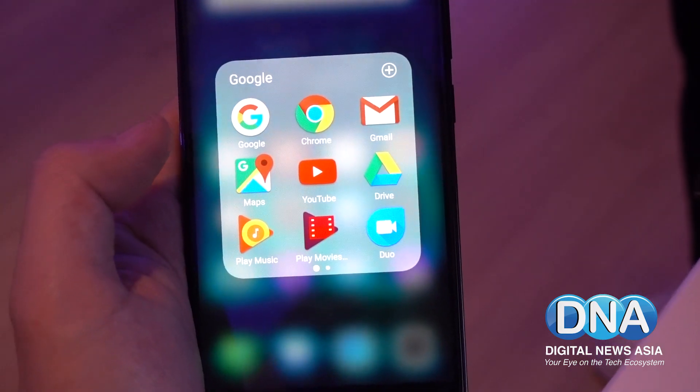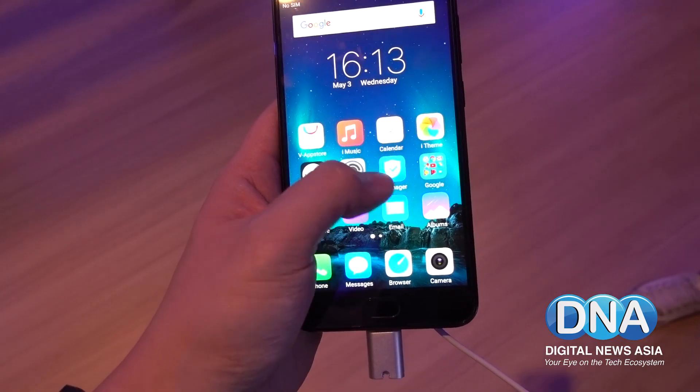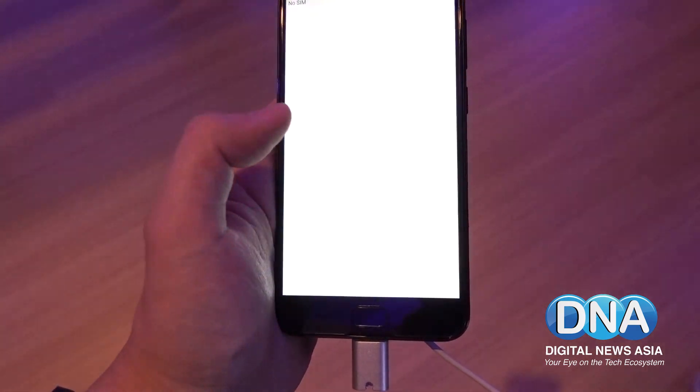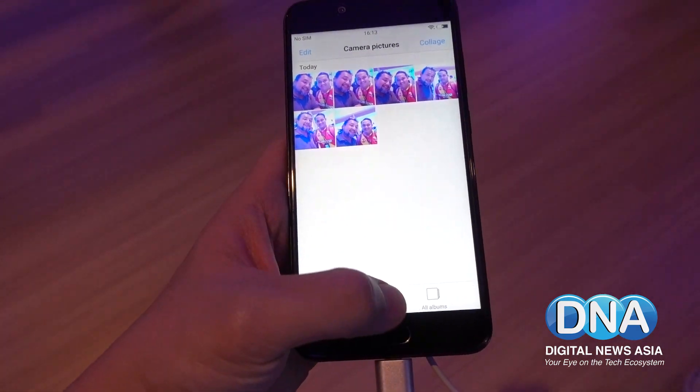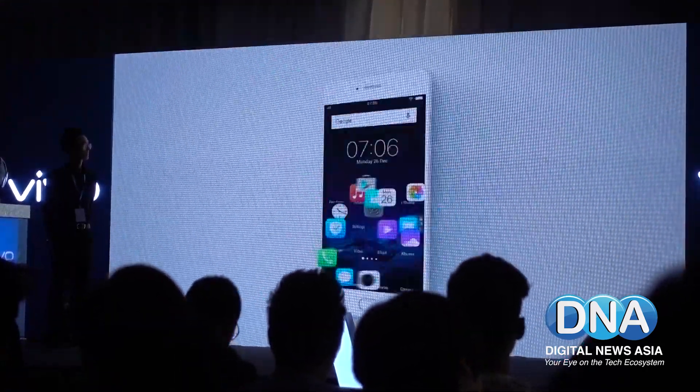It also packs a 3000mAh battery that Vivo claims allows you to get a full day's worth of use. The Vivo V5S runs on Funtouch OS 3.0 on top of Android 6.0.1 Marshmallow.